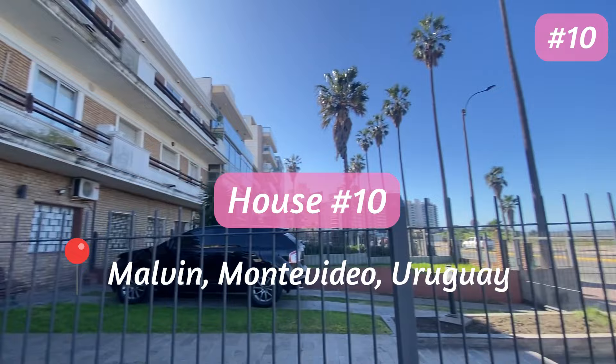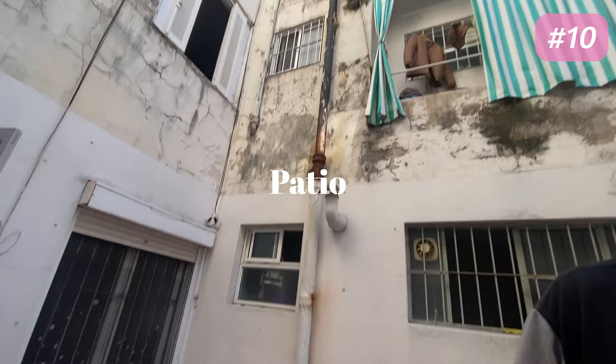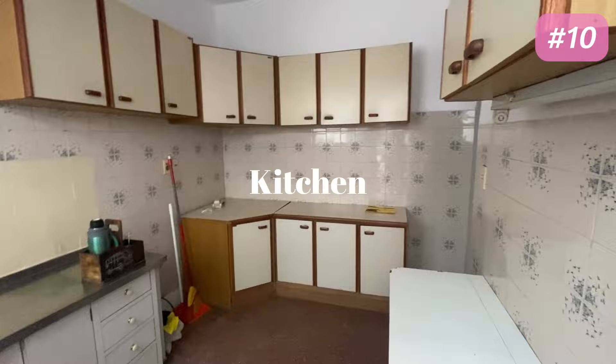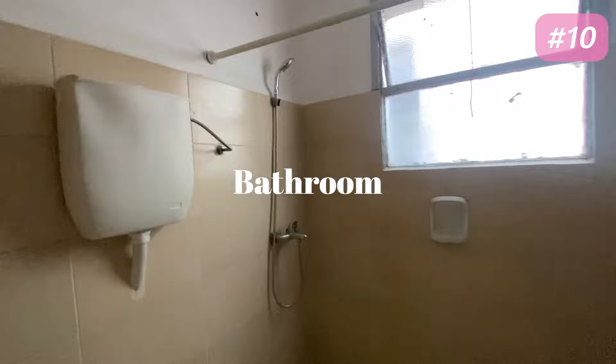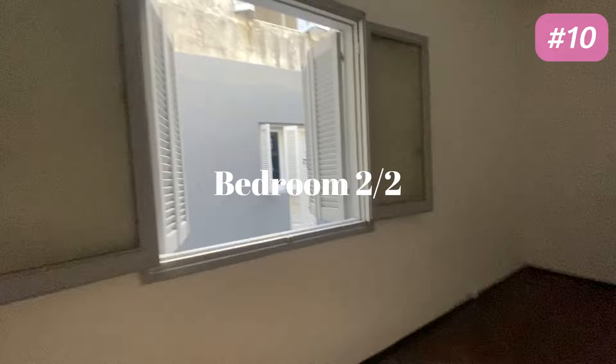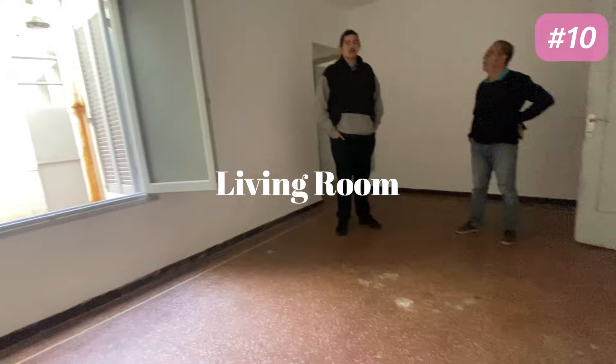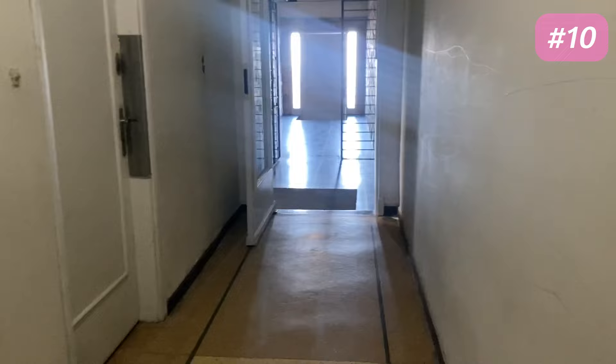For house number five we headed back to Malvin by the Rambla. This place was an apartment instead of a house and the building was on the beachfront, however the apartment we looked at was on the inside of the building on the ground floor and didn't have any beach views. The apartment included a red floor patio with two rooms on either side. The kitchen wasn't the prettiest but the size was nice and reminded me of a little grandma's house. The bathroom was spacious and fine. One of the bedrooms looks out onto the courtyard — however the courtyard belongs to another house. The second bedroom also looks out onto the neighbor's courtyard. The entrance lounge room was previously used as a home office so it has a lot of plugs available. This house just didn't feel right and the condition of the courtyard and the thought of neighbors looking into our patio was off-putting.